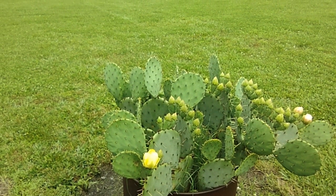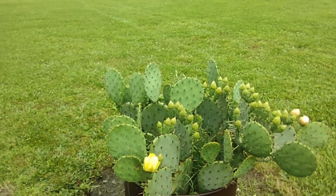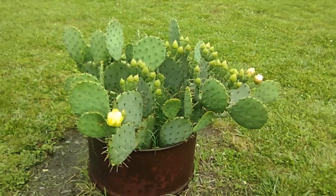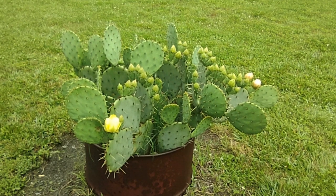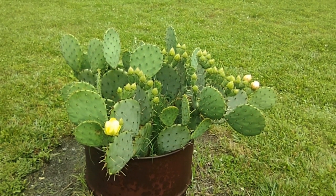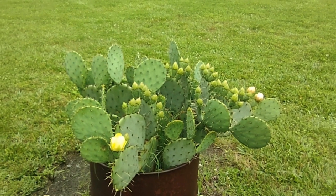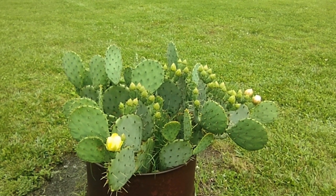I thought those little fuzzy spines had a skin-irritating toxin — actually they don't. It's the locust that does that. Bodoc, aka Osage orange — absolutely gorgeous wood, a nightmare to cut with a chainsaw.